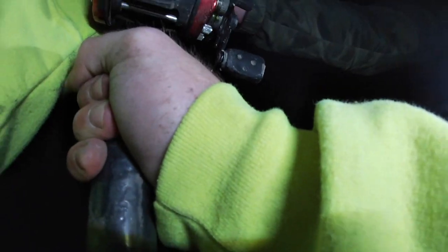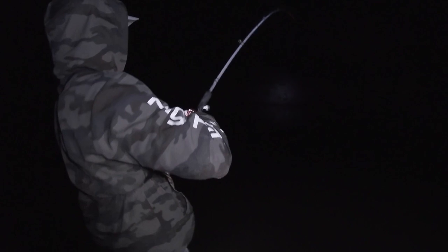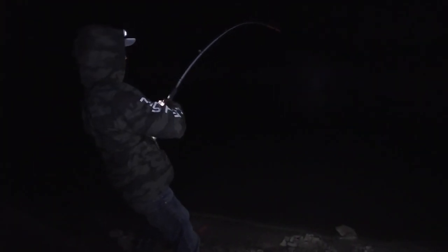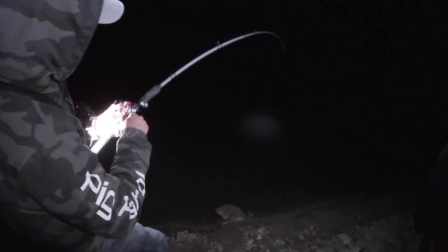I forgot my clicker was on but I got him — that's why I like to recast. I literally just set it down, took two steps, and he nailed it. He's a pretty good one, especially waking up at night. There's that snag out there so I'll take it a little slow. That's why I like to recast every once in a while — just plopped it right on his head. He's tugging — oh yeah, that's a good one.